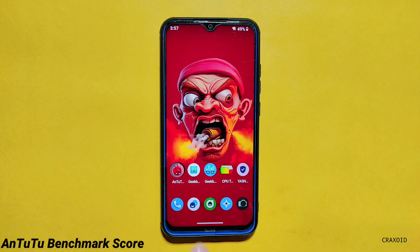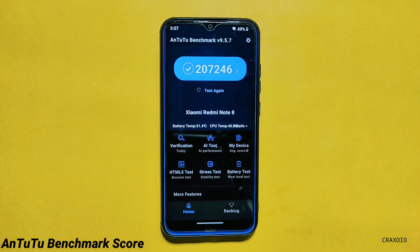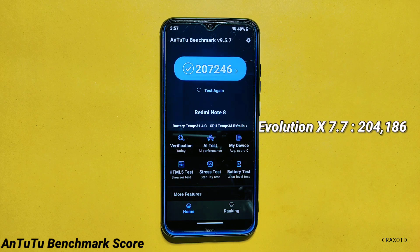Moving towards some benchmark scores, I'll start with AnTuTu benchmark and you can see the score on the screen, which is 207,246, and this is a pretty good score. Because in my recent review video on the latest Evolution Act 7.7 ROM on Redmi Note 8, the AnTuTu score was 204,186.